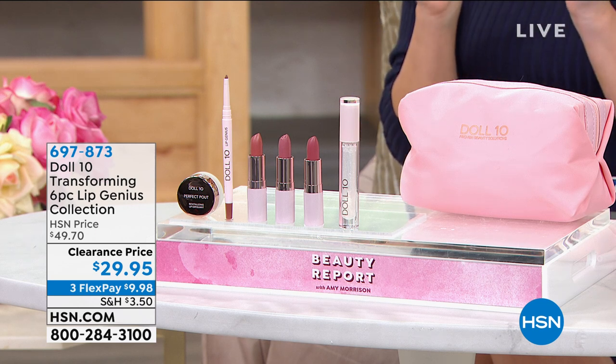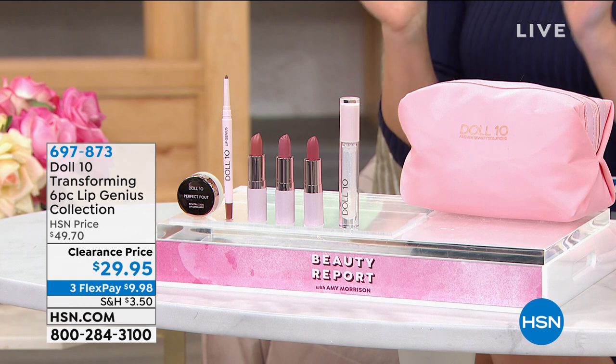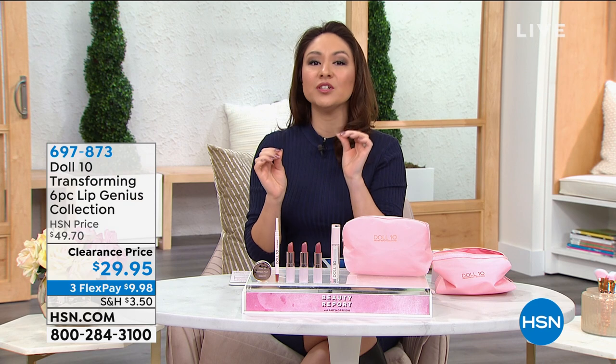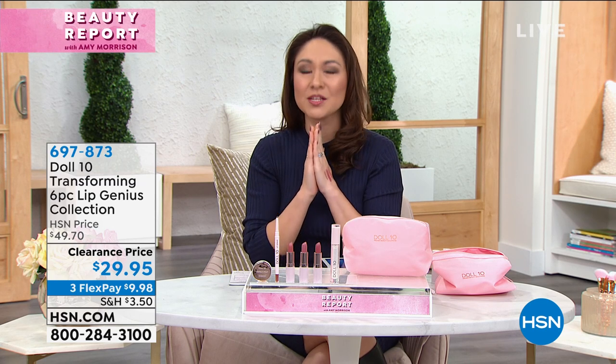This is the biggest, largest color and care kit for our lips that Dall10 has ever put together. And the price I have for it right now, special for Beauty Report, is the lowest price we have ever had it.